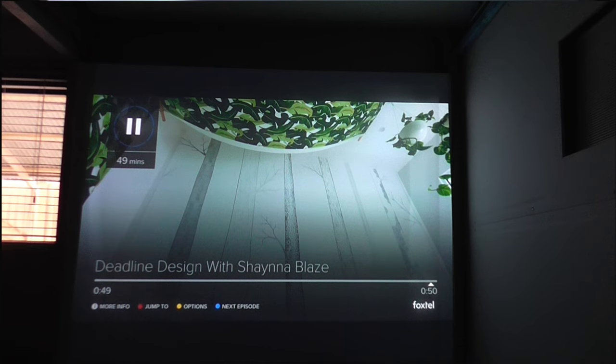Hey guys and welcome back to Down Under. Today we're going to be telling you everything about the new update that just happened last night. Basically now you can quickly skip episodes by hitting the blue button, and you've now got autoplay, so it will automatically play the next episode if you stream it.